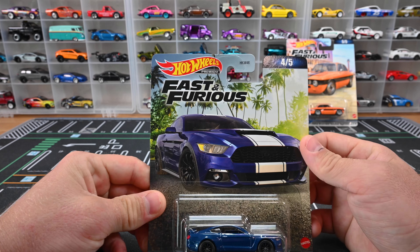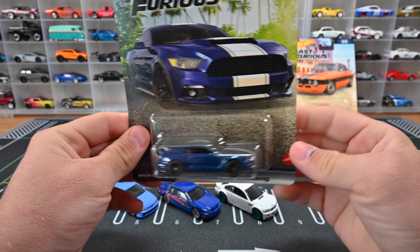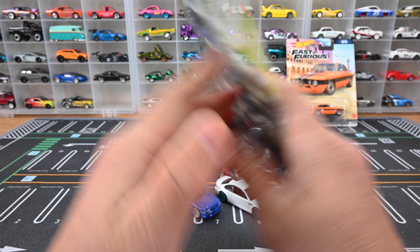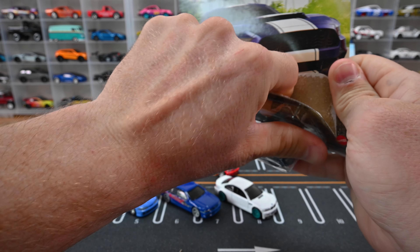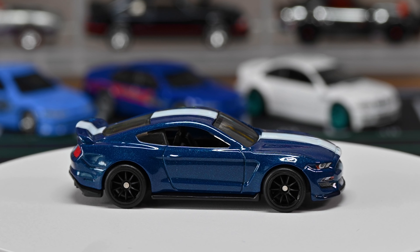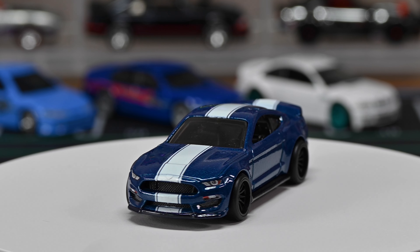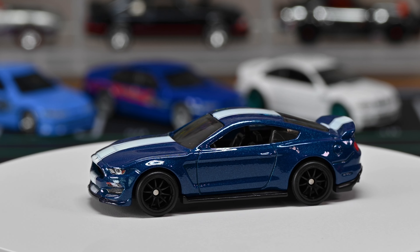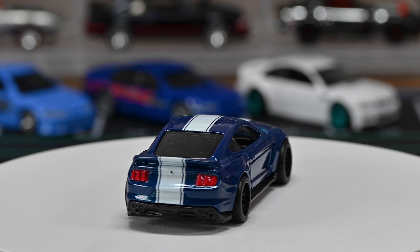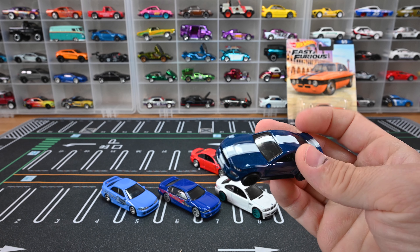Moving on to the fourth car — the Custom Mustang, which looks like a Shelby GT500. This is actually a repeat as well, from Fast and Furious number nine. That white stripe looks clean, and those black wheels look great on it — mean, clean, and simple. I like when they don't add crazy designs; it looks like a car you'd find on the streets. You can really see inside the interior, which they did a phenomenal job on.